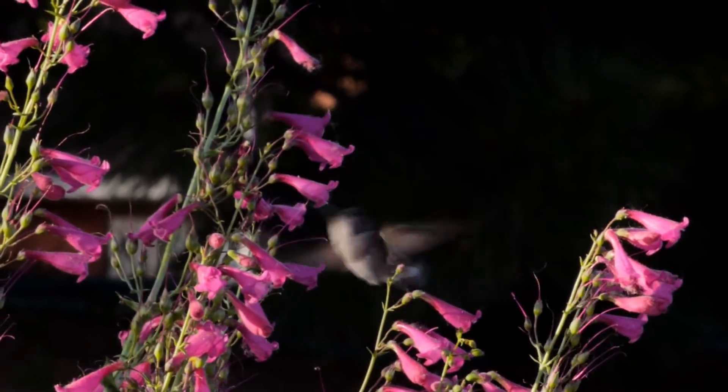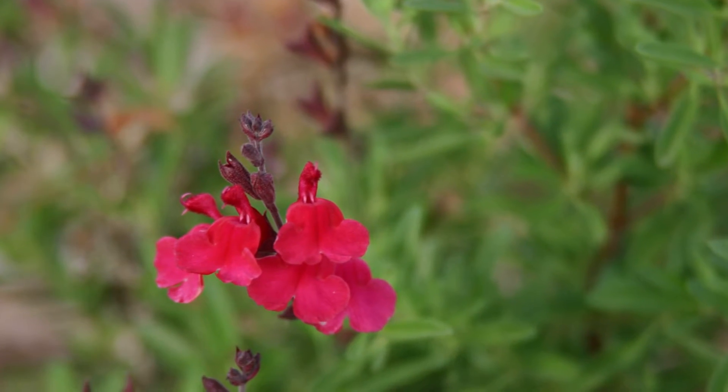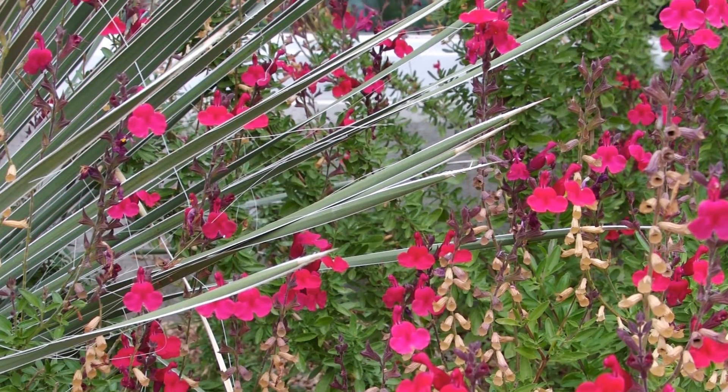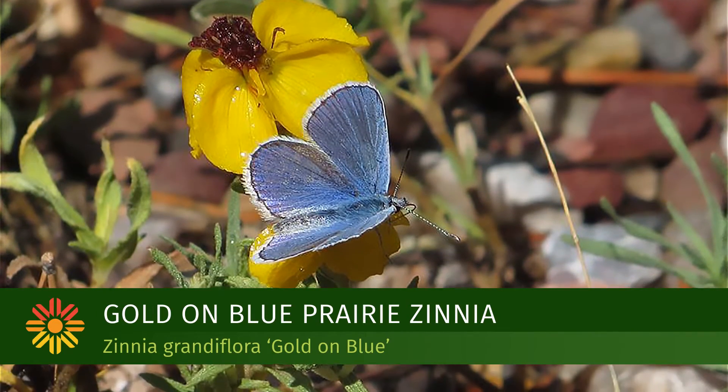Hummingbirds are attracted to red color — they don't only visit red-flowered plants, but they are especially drawn to red. They're also attracted to long tubular flowers where they can put their beak in to get nectar way down at the base of the tube. Bees, on the other hand, probably frequent the widest variety of flowers. They won't go after something a hummingbird likes because they can't fit down the tube, so they go for flowers they can crawl around on and reach the nectar easily from the surface.